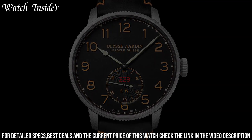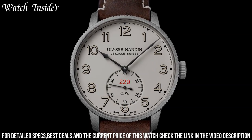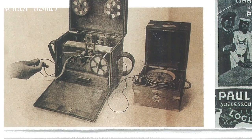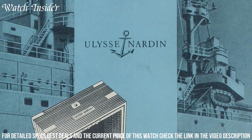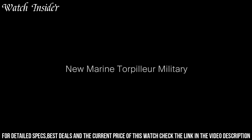The watch has a clean and simple design, with a 44mm stainless steel case and a dark green dial. It is powered by a UN-118 automatic movement with a power reserve of 60 hours. It also features a small seconds sub-dial at six o'clock and a date display at two o'clock. The watch is completed with a brown leather strap and is water-resistant up to 50 meters.